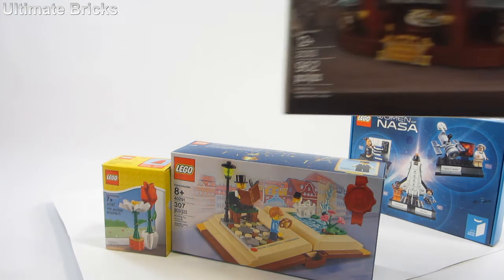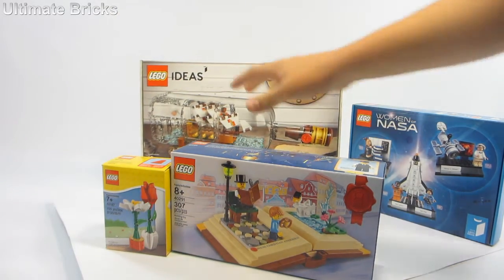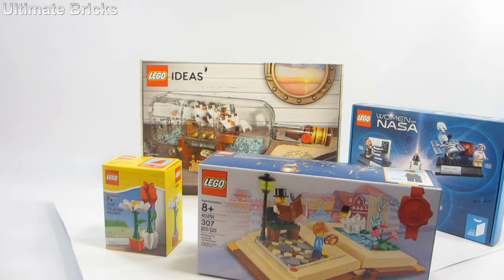Following the trend of Ideas sets, we have the Ship in a Bottle which is an Ideas set from earlier this year in 2018. As soon as the images came out I knew I had to get it sometime, but I didn't have the money at the time. But now I've decided to get it, now that I can fit it into the budget.